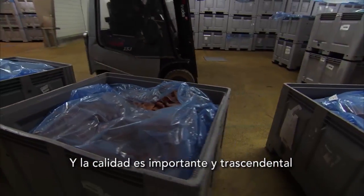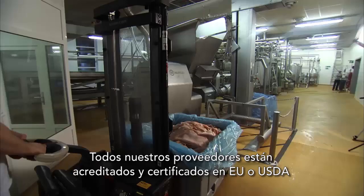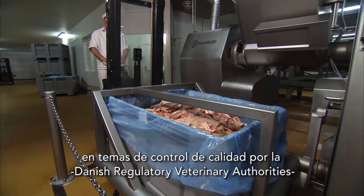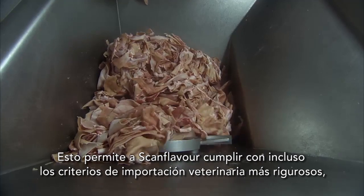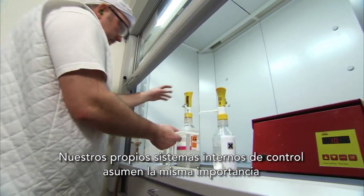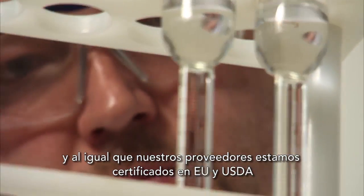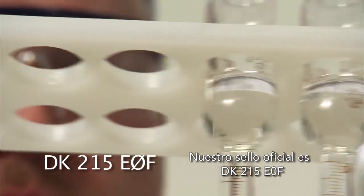And quality is important. All our suppliers are EU or USDA accredited and subject to ongoing quality control by the Danish regulatory veterinary authorities. This enables ScanFlavor to comply with even the most stringent veterinary import criteria, for example in Australia, the USA and Japan. Our own internal controls have highest priority, and like our suppliers, we are EU and USDA certified. Our official seal is DK215EOF.